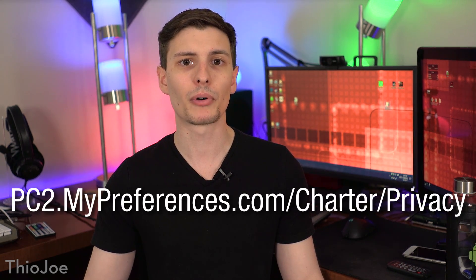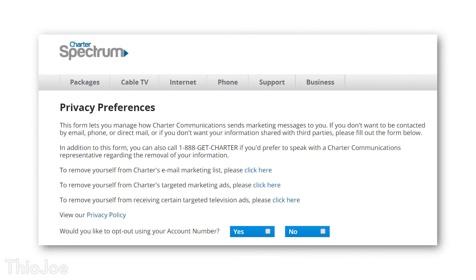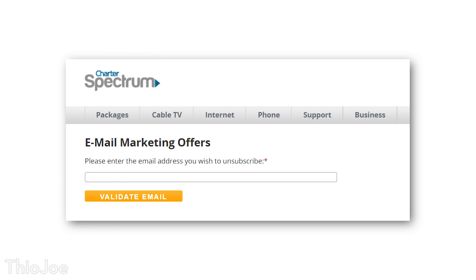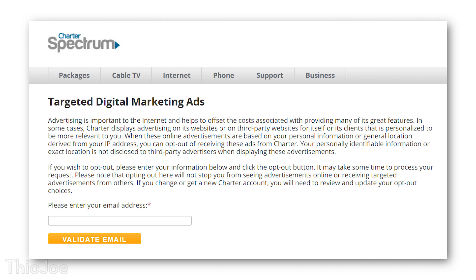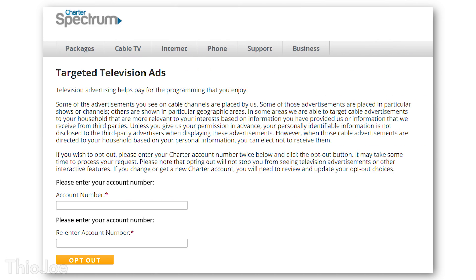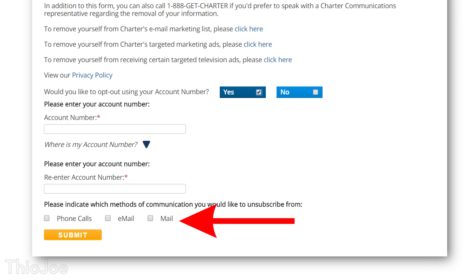Next, go to pc2.mypreferences.com/charter/privacy. This will bring up a privacy preferences page with a few links — we'll go through each one individually. First, click on the email marketing opt out link, type in your account email, and hit validate. Then go back and click the next link for targeted ads opt out, type in your email, and hit validate. Then click the third link for targeted TV ads, type in the account number, and click opt out. Finally, on the original page where it says opt out using account number, click yes, type in your account number twice, check all the boxes, and hit submit.